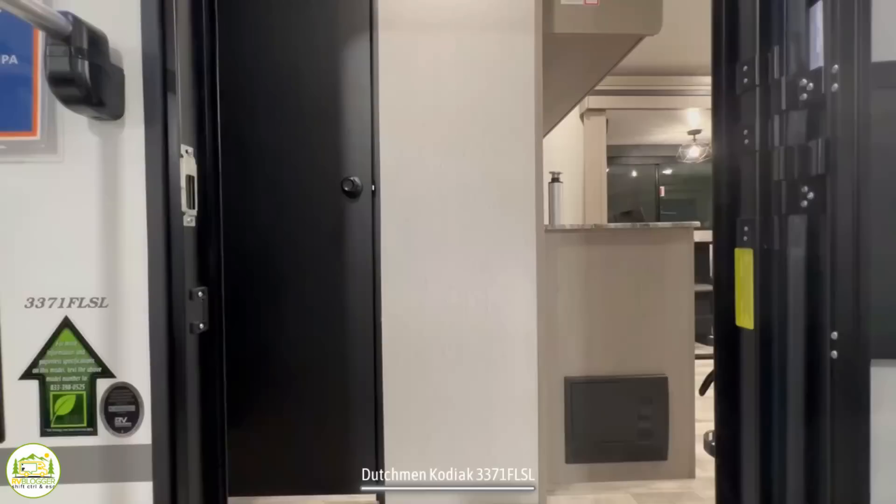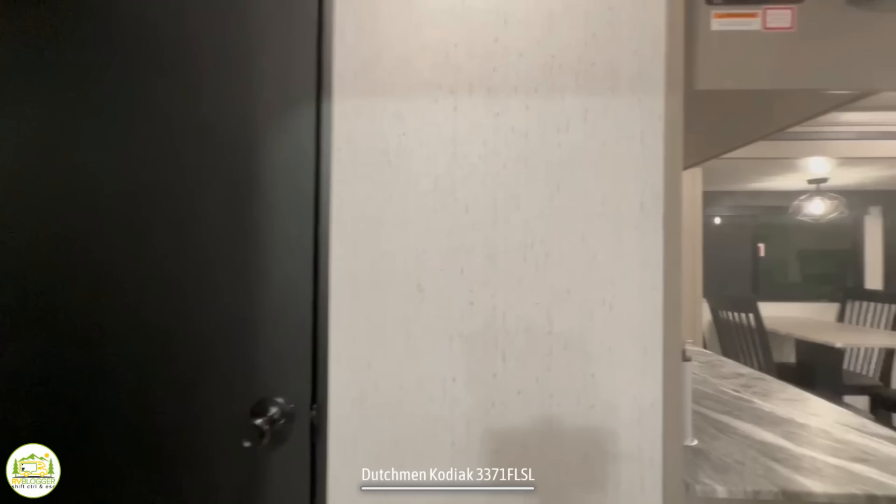When you first walk into this travel trailer, on the left-hand side is the owner's bedroom, straight ahead is the bathroom, and as you wrap around you enter into the kitchen and the living room area.